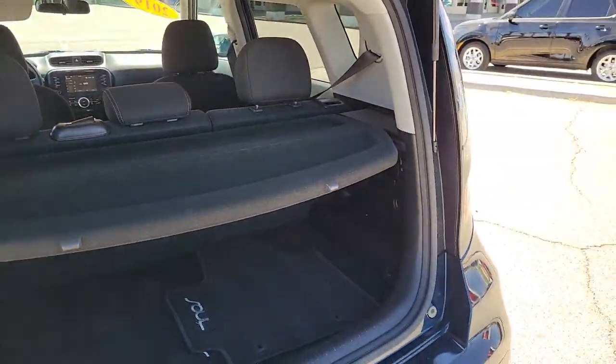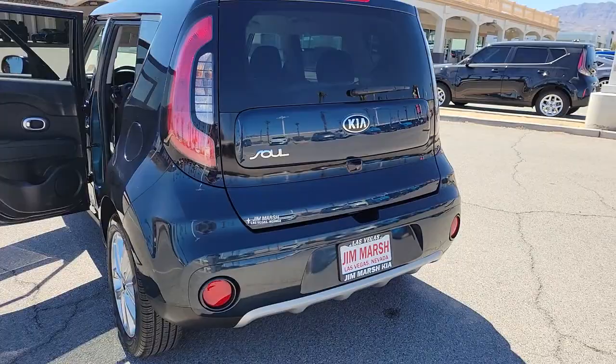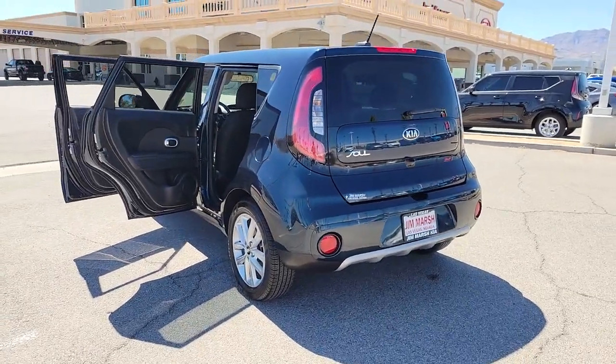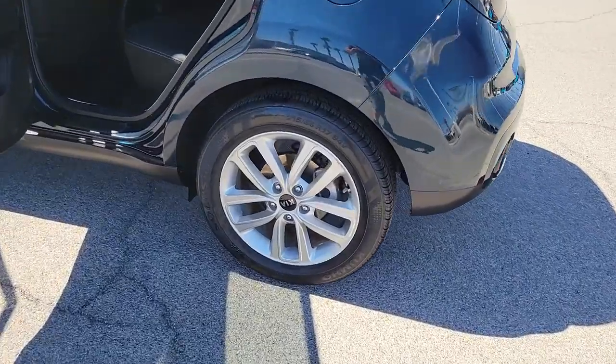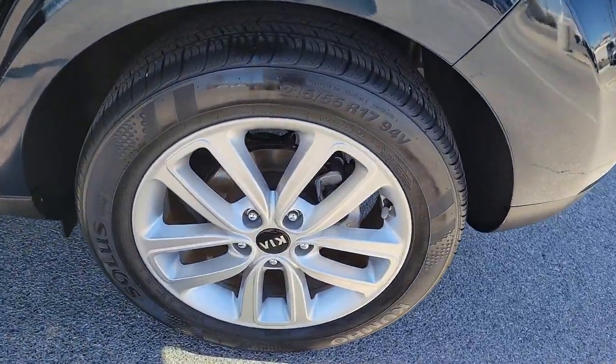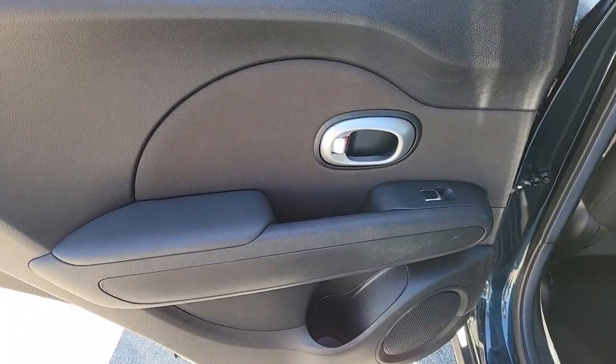The following are some of this vehicle's highlighted options: Apple CarPlay and/or Android Auto, keyless entry, satellite radio, heated mirrors, fog lamps, electronic stability control, alarm, aluminum wheels, steering wheel audio controls, and intermittent wipers.